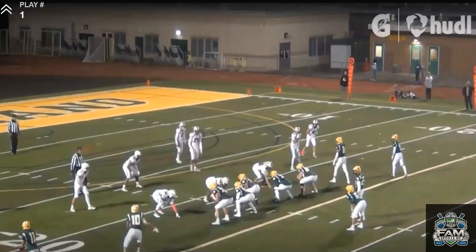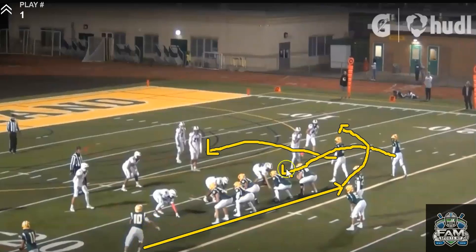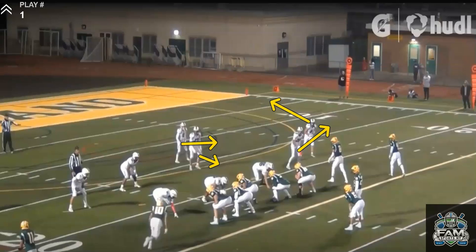On this first play, Lakeland is going to motion a receiver into trips. They're going to run a deep drag, a short drag, and a wheel route. The defense is going to be in quarter coverage, with the outside corner having the deep outside third. There's a flat defender and a safety linebacker responsible for any in-breaking routes, which are the drags. They're actually going to double the wheel route, which is where Tyler's going to go. You're going to see him read the defense, have great anticipation, and touch on his throw.